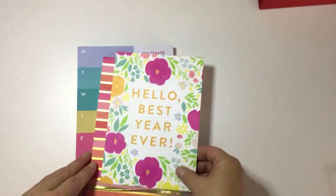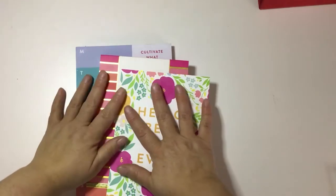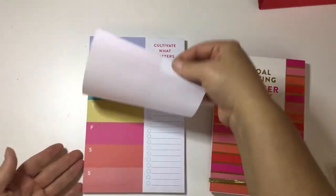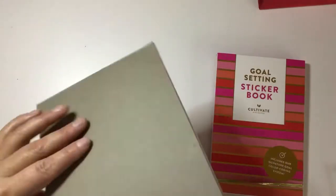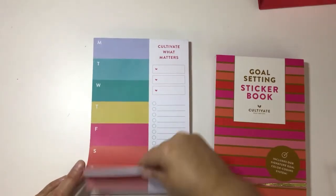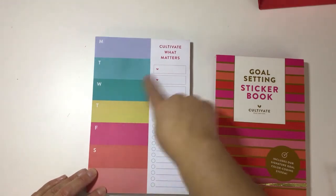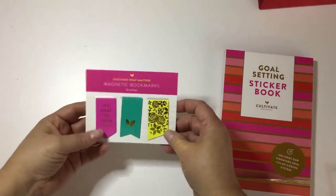I did another order for Cultivate What Matters down in the States — I love this company. It comes with this beautiful card that says 'Hello, best year ever.' I really wanted to pick up this pad of paper — it has your Monday to Sunday plus lists. I plan to stick it on my fridge and use it for lists and pre-planning as well.